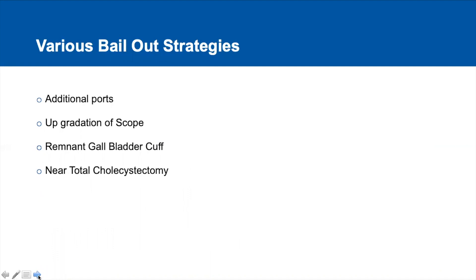The bailout strategies used include additional ports wherever required, and upgradation of scope from a 10 mm 0-degree scope to a 10 mm 30-degree scope.